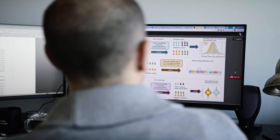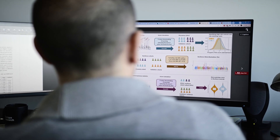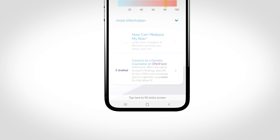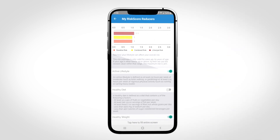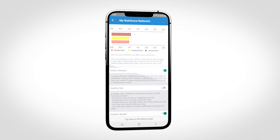MyGeneRank is an app that we built to communicate coronary artery disease risk — and eventually other disease risks — to individuals. Anyone can download it, connect their pre-existing genetic data, and we calculate a genetic risk score as well as a clinical risk score and return that to the individual.